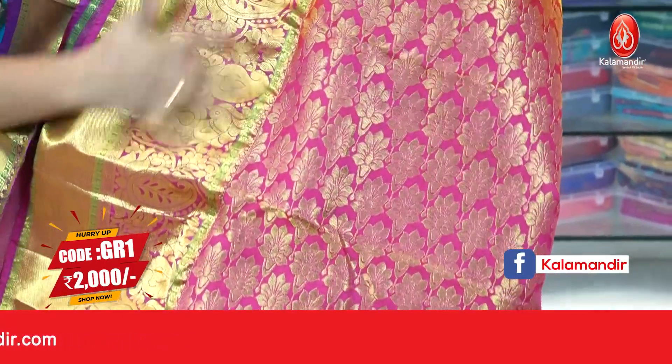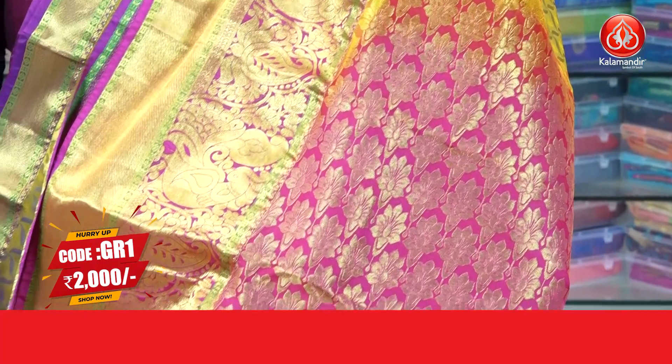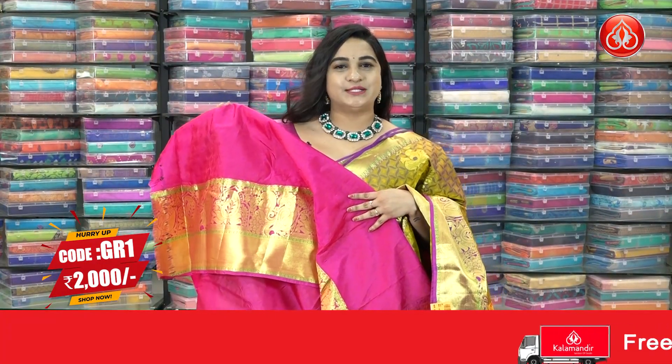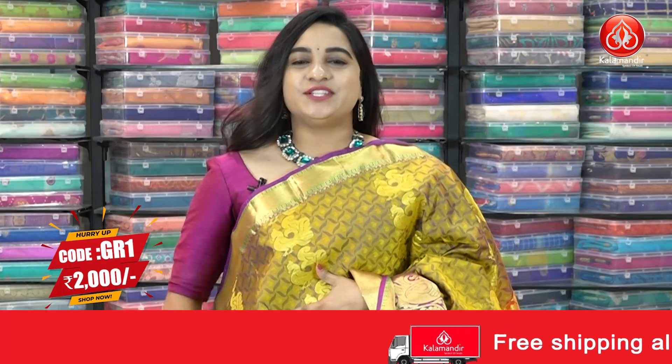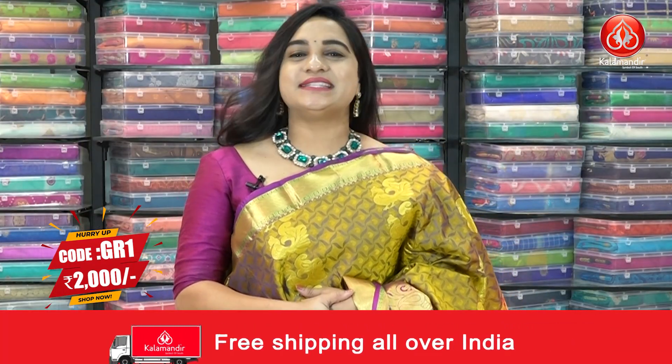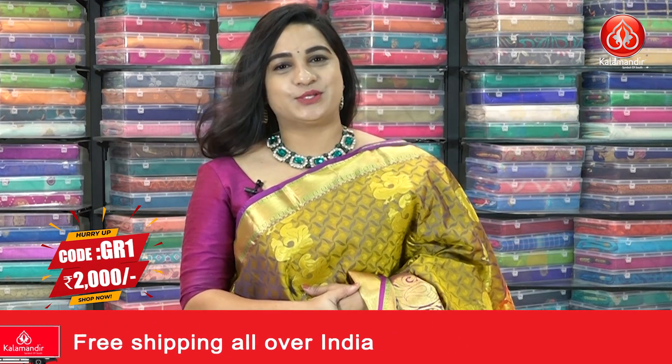Coming to the pallu, contrast pallu with floral brocade. The saree is paired with a contrast self-embossed design blouse with a border. Saree code is GR1. Actual price ₹4000, offer price ₹2000. To buy the saree, take a screenshot and ping us on our WhatsApp number.